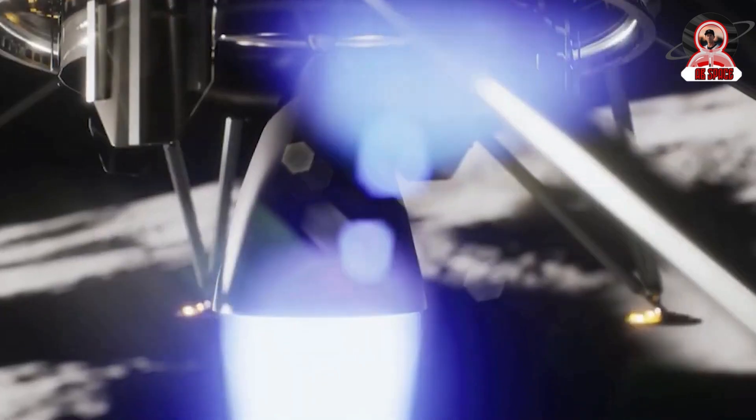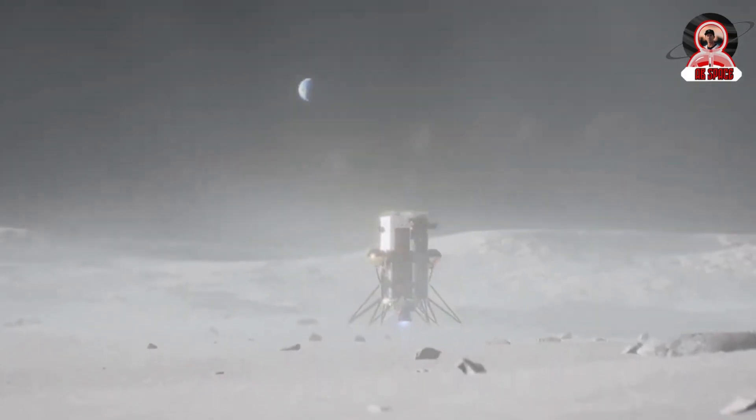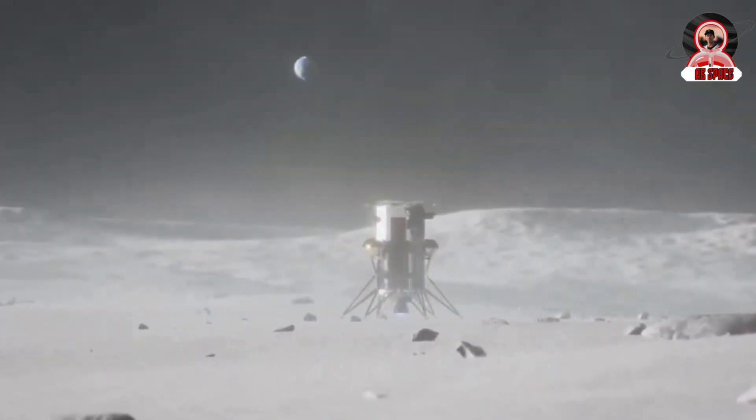After just about a week on the moon's surface, the Odysseus lander is officially out of power as the long lunar night begins. In the last few days, we received even more images showcasing its position on the surface, broken landing legs, and tilt. This comes in addition to another press conference revealing what payloads were affected and the state of the lander.